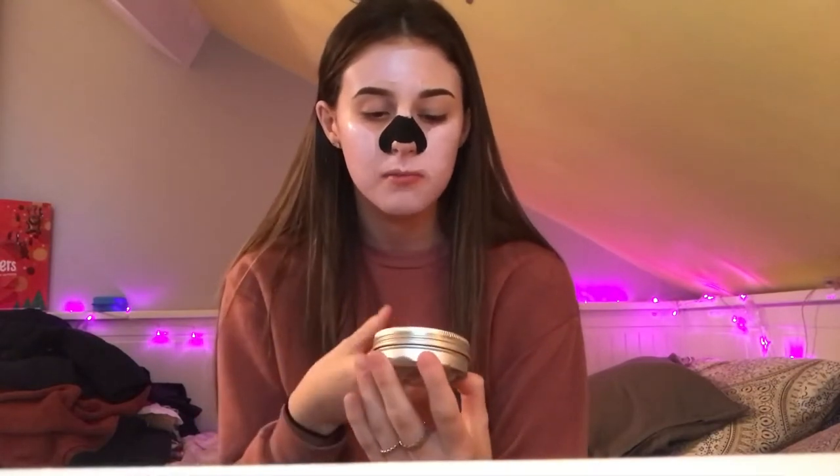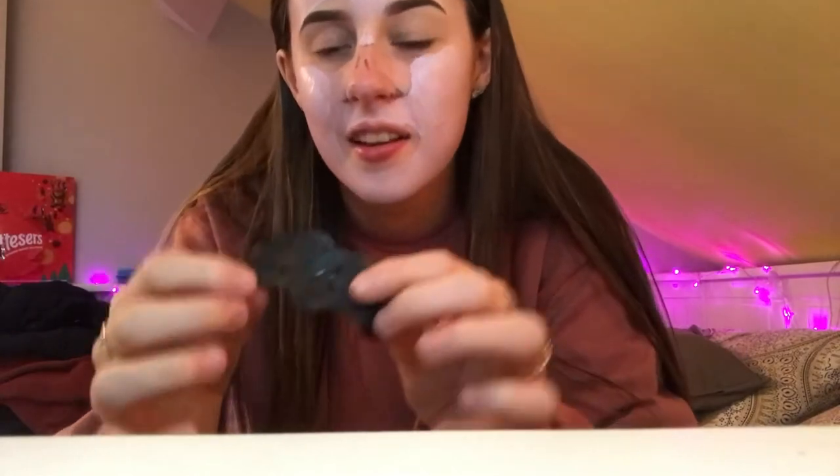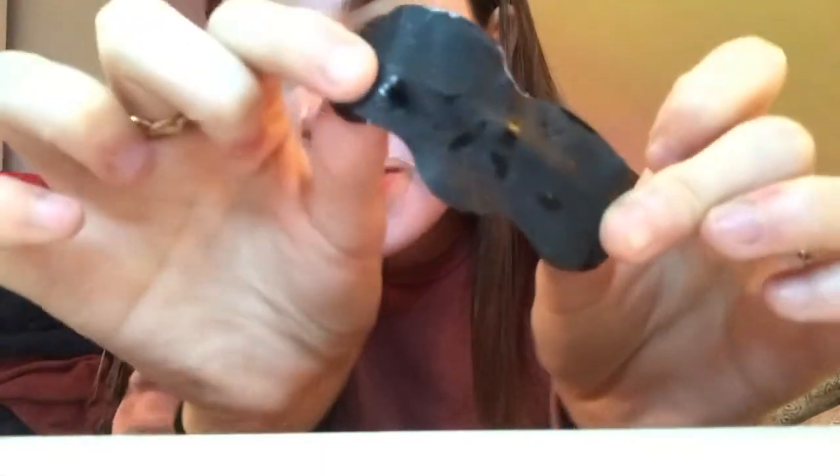It's a different consistency to a regular lip balm — a little bit more greasy — but I think that makes it feel better for your lips. Now I'm going to take the nose strip off. I am a wimp and I'm scared of it, but we're just going to do it anyway — my eyes are already watering. It's actually not that bad. I've never really suffered with blackheads but I still like to use the strip now and again just to keep my skin feeling fresh.